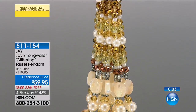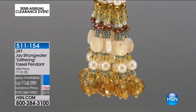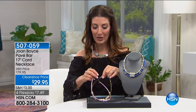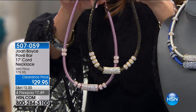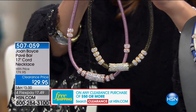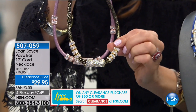I told my producer before the show I've got a Sarah Pick in every hour — he always just braces himself. I want to give you a sneak peek at a glorious look from our friend Joan Boyce. Look at this necklace, and then don't blink — look at the price. It's $29.95 for the Pave Bar 17-inch cord necklace.